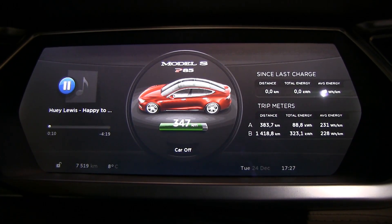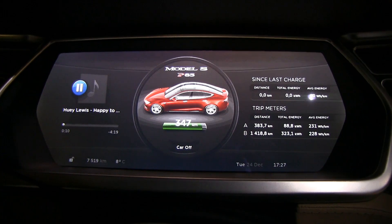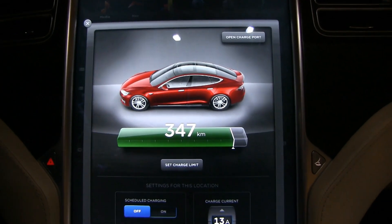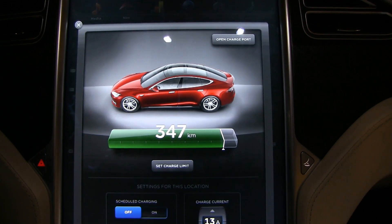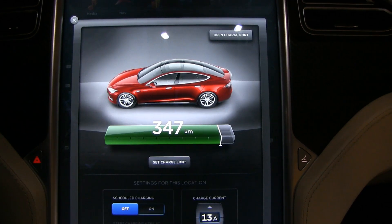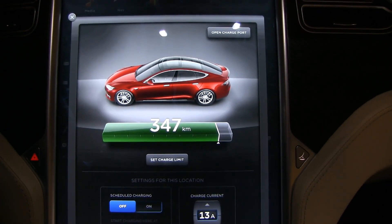I am now in my Tesla. This is 24th December 2013. The car has been charged up to 90%, and tomorrow I will go on vacation for one month. It's going to be interesting to see how much battery this loses over four weeks.